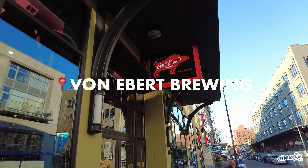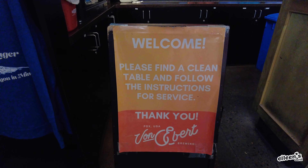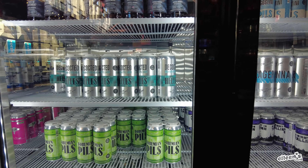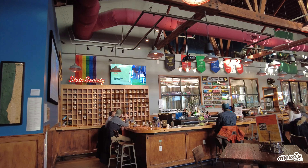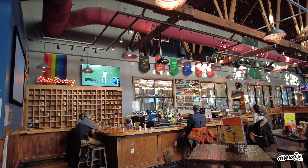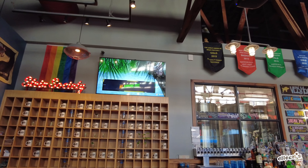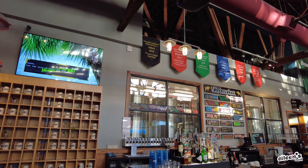We worked up an appetite window shopping, so we headed over to the Pearl District for some dinner. Portland is known for their donuts, coffee, and microbreweries. So we went to Von Ebert Brewery, which is a local craft brewery with two locations in Portland. This location in the Pearl neighborhood carries a large selection of IPAs and German-inspired lagers.